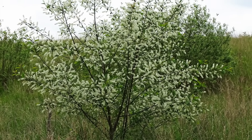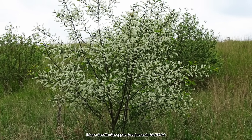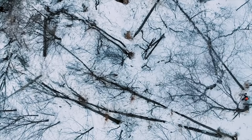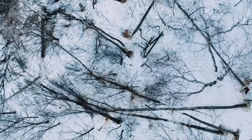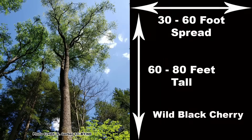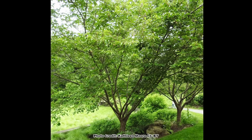Wild black cherry is a pioneer species and can be found growing in areas that have undergone some type of natural disturbance, such as a fire or a storm opening the forest canopy, or human-caused disturbance such as a logging operation or in fallow agricultural fields. This is our largest native cherry species and is a quick grower which averages from 60 to 80 feet tall with a 30 to 60 foot spread when mature, with a canopy that has variable growth form depending on how much competition it has.